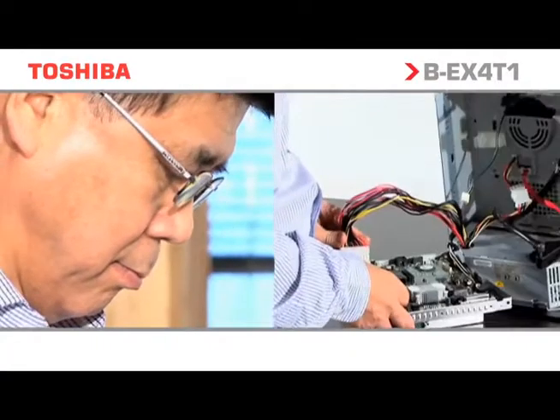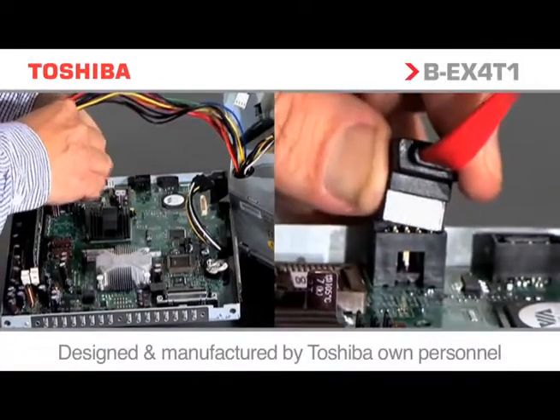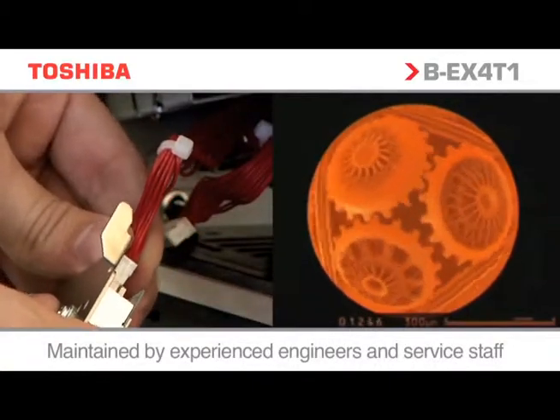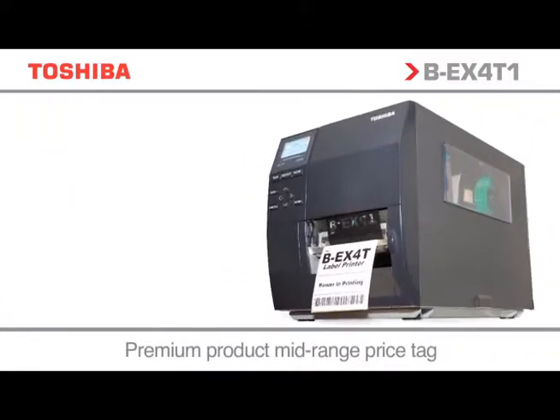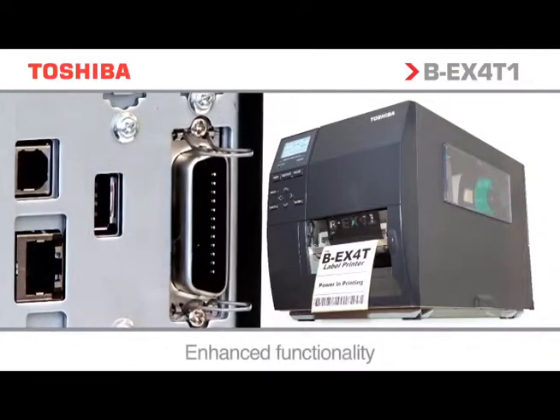We've combined 60 years of Auto-ID knowledge, our extensive R&D, and critical voice of customer feedback with the exceptional qualities of our market-leading industrial printer range to design and manufacture a thermal printer series with enhanced performance, serviceability, and truly green credentials.